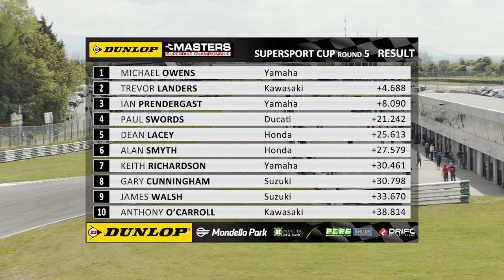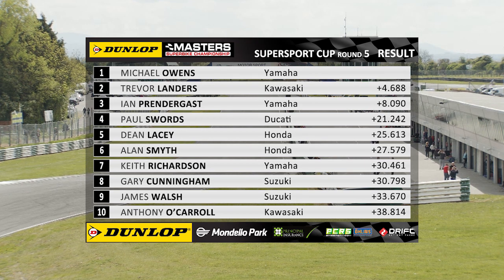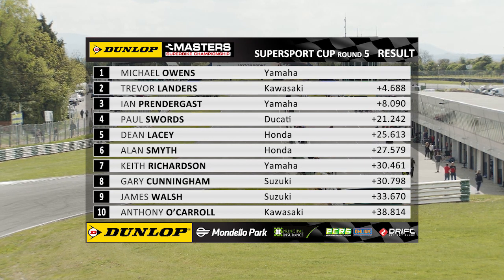Good race for Tyrone's Michael Owens, who finishes fourth and also takes maximum points in the cup class. Trevor Landers and Ian Prendergast complete the 1-2-3 in the cup series. Post-race, Owens reflects: 'You really have to work to get on the podium — there's so many lads on the same time, you can't relax, you can't miss an apex. It's unbelievable to be on the podium here with such talent. I came here on Friday; it was my first time around the international circuit on the 600, so to be even in the top three I'm over the moon.'